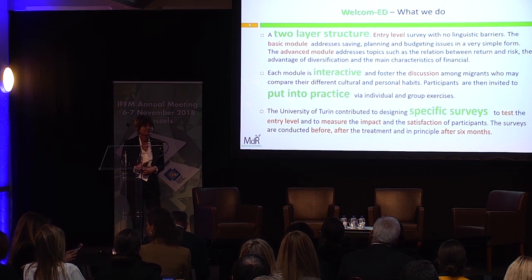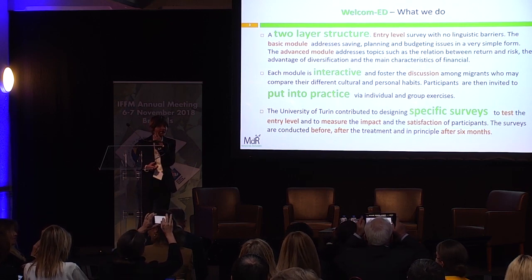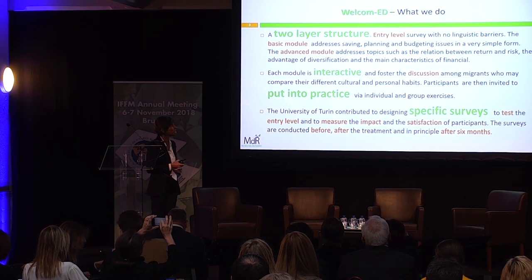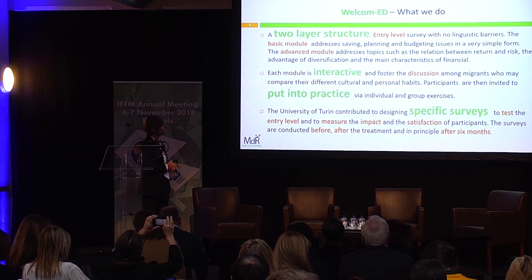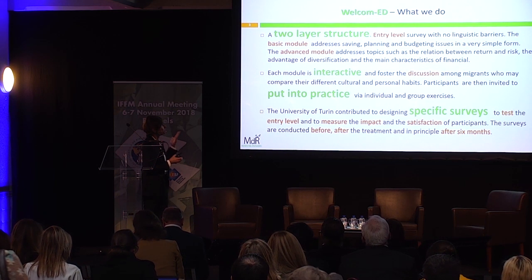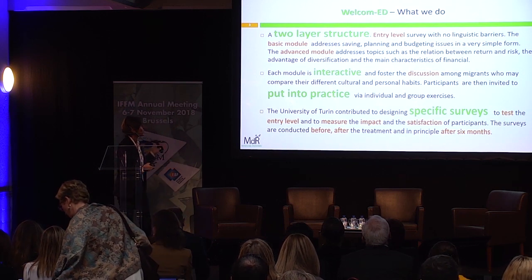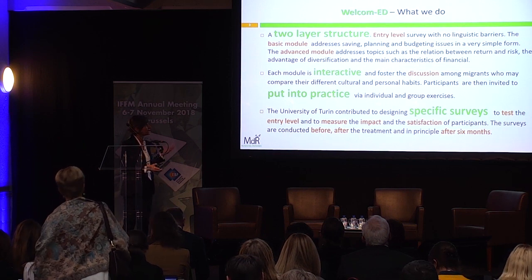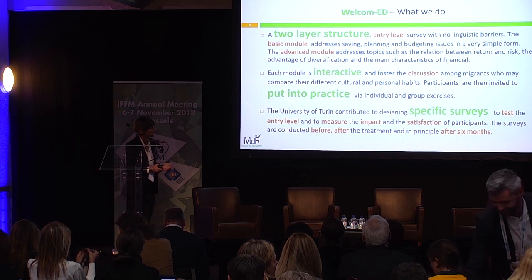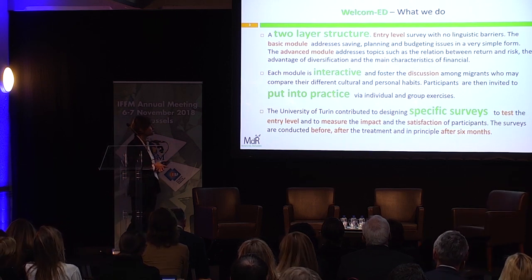We have a two-layer structure. We have an entry-level test to understand their level of knowledge on the topic, and then we offer two different modules. One is a basic module that addresses mainly saving, planning, and budgeting. The other is more advanced and complex, addressing topics such as the relation between risk, return, diversification, financial instruments, and so on.